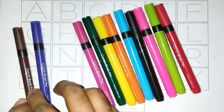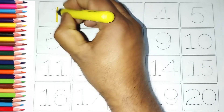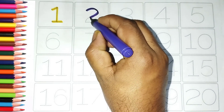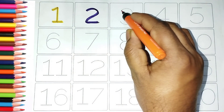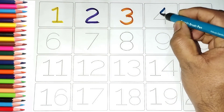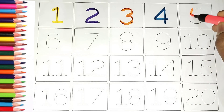Magenta, violet, brown. One, two, three, four, five.